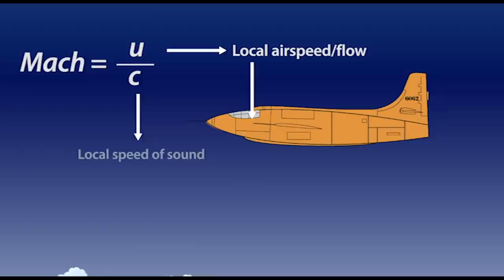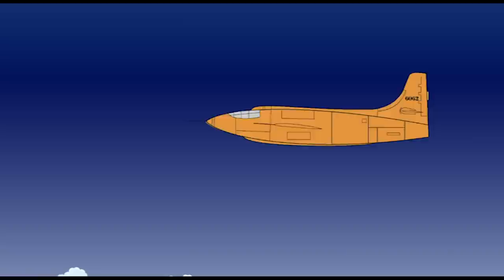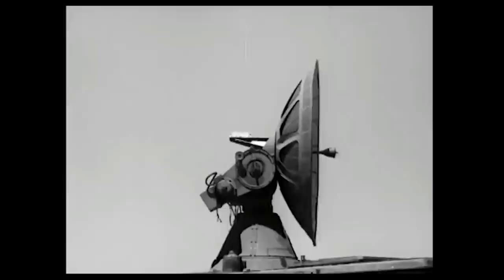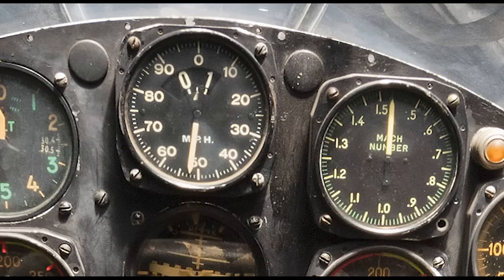Mach number is the ratio between local airspeed and the local speed of sound — it is not the actual speed of sound. In modern aircraft, it's calculated and displayed by the air data system. But the X-1's Mach meter was an analog mechanical instrument, using a pair of aneroids and some clever linkage to display indicated Mach, not corrected for temperature. On Yeager's flights, the official speed was calculated by ground radar tracking.